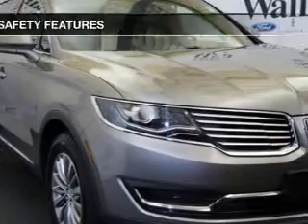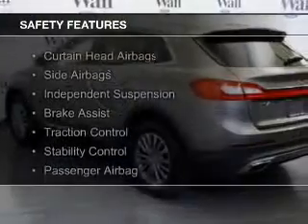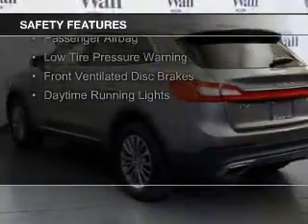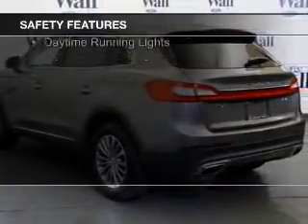Memory seats. Safety was made a priority with these features: curtain head airbags, side airbags, independent suspension, and brake assist.